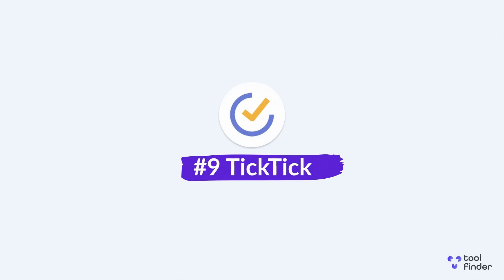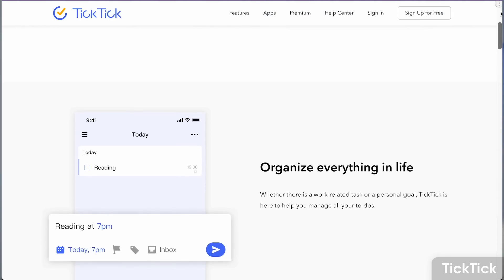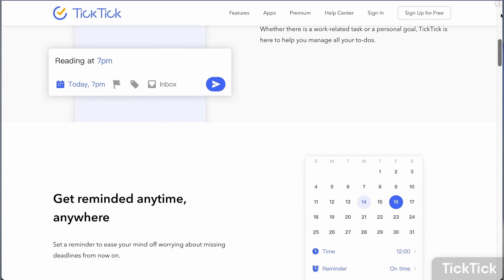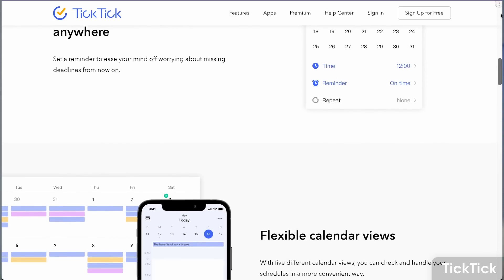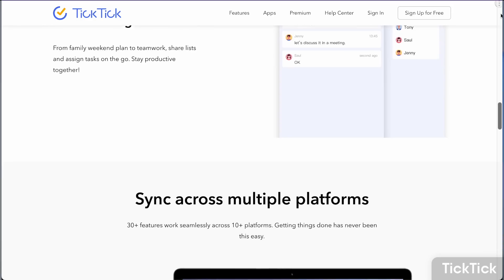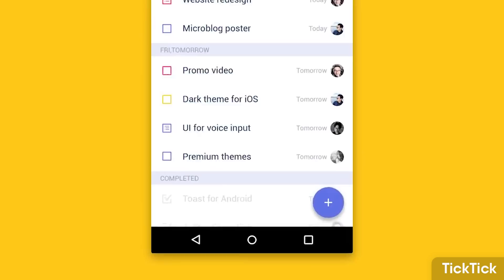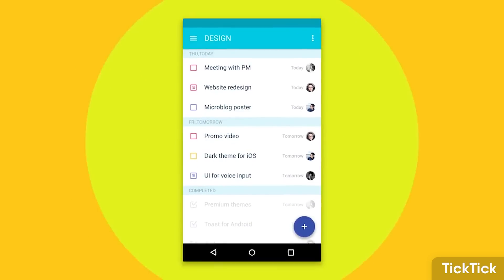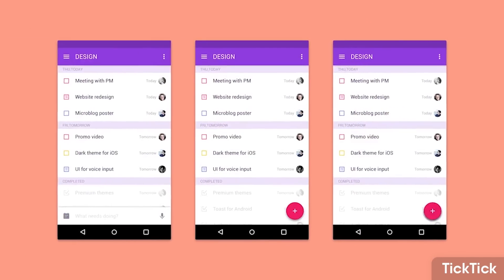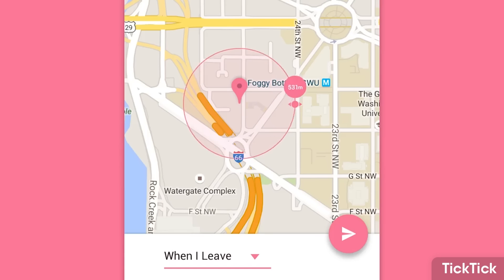Number nine is TickTick, which — unlike Todoist — already has a calendar function. It's primarily a task management application but popular for being low cost with additional features like calendar management in premium, giving you a week view for tasks. It also has strong mobile and desktop abilities including kanban boards on desktop and habit tracking, so you can manage habits alongside your tasks. TickTick ticks the box for a daily planner at a very reasonable price.